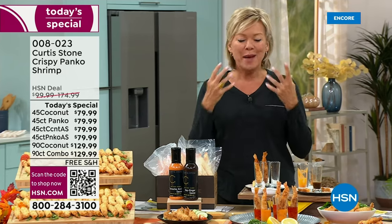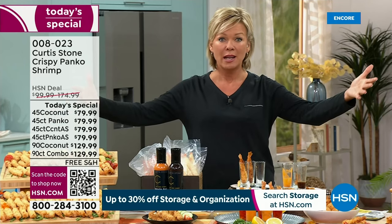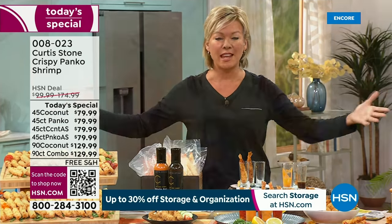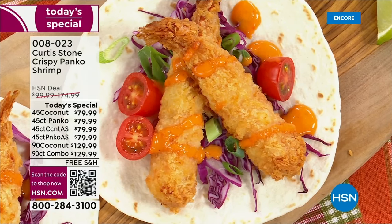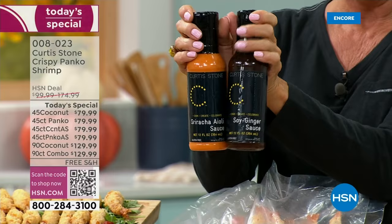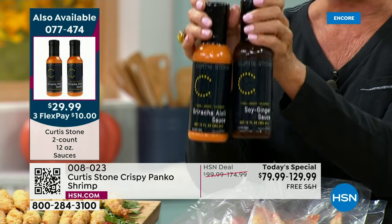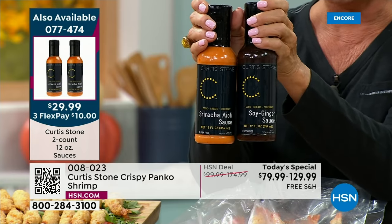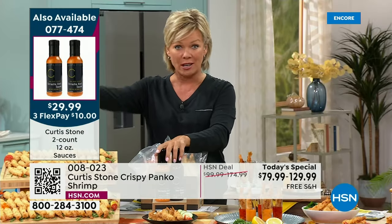Everything we do in our lives that is good surrounds family, friends, food, and wine. That sauce is so good. The sauces — the soy ginger and the sriracha aioli — are a two-pack. They're custom designed by Chef Curtis. Item number 77474. They're amazing whether you use them on the shrimp or anything else. We'll get to the dry rubs and spices and the baking sheet in a little bit — we are setting you up for success.